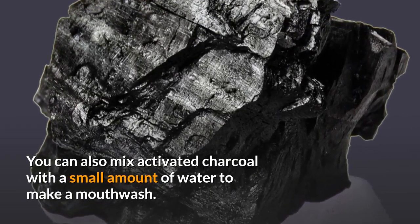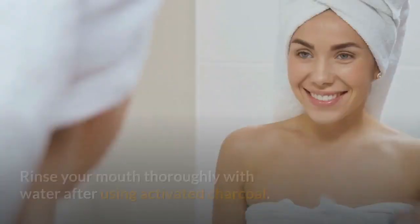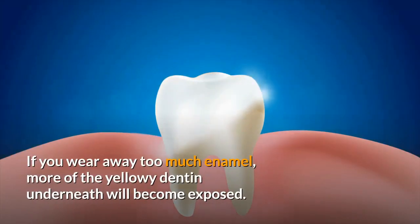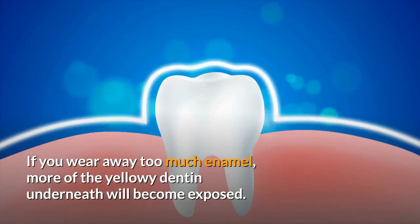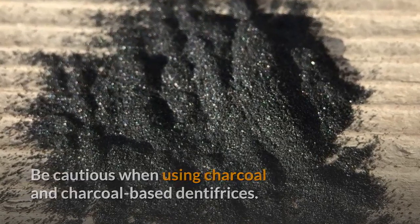If your teeth are sensitive or you want to limit the abrasiveness of the charcoal, you can dab it on your teeth and leave it on for two minutes. You can also mix activated charcoal with a small amount of water to make a mouthwash — swish for two minutes and spit it out. Rinse your mouth thoroughly with water afterward. Be cautious, as wearing away too much enamel will expose more of the yellowy dentin underneath.